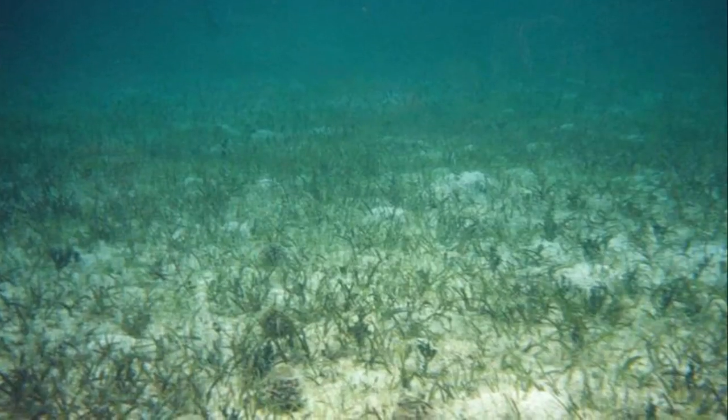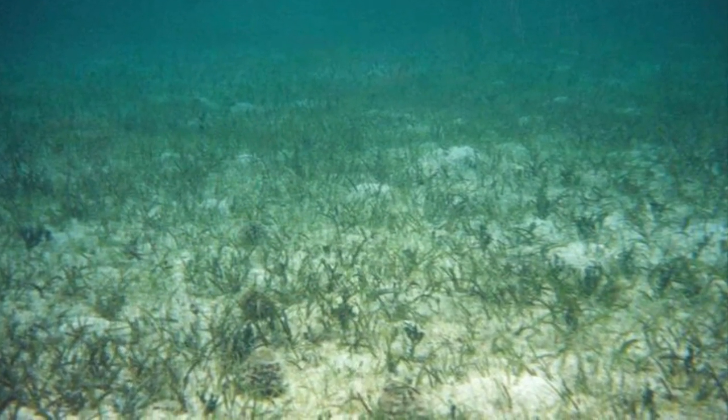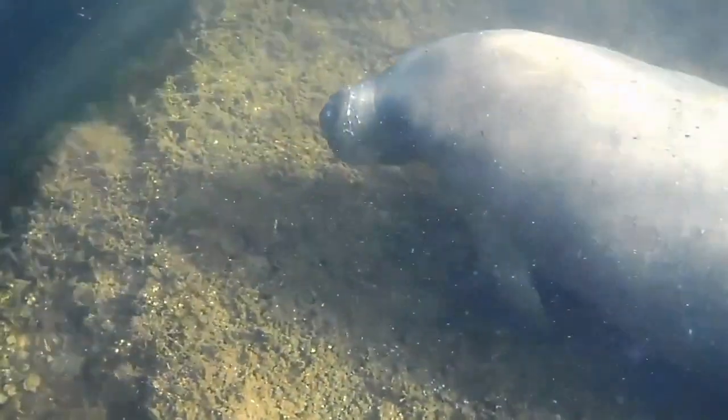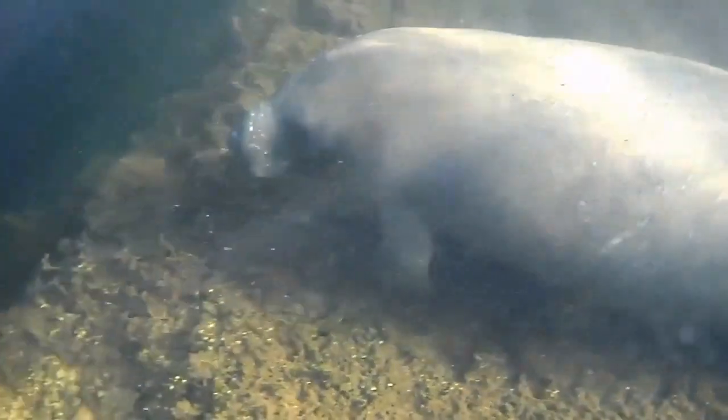They feed almost exclusively on seagrasses and freshwater vegetation. Since manatees are found in areas where vegetation is flourishing, they often serve as an indicator species for the health of ecosystems.